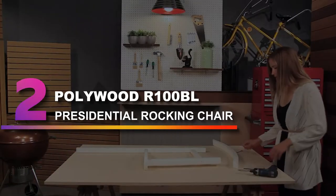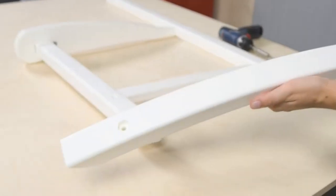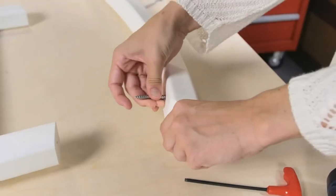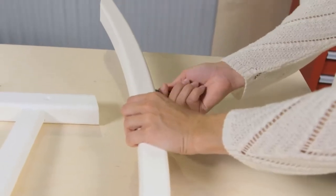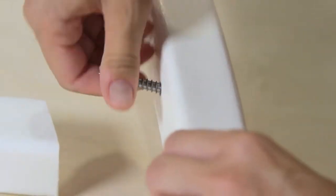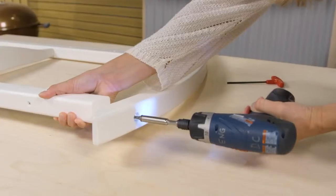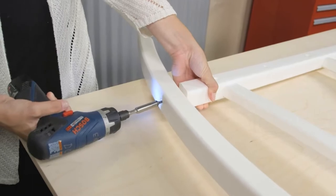Number 2: Polywood R100BL Presidential Rocking Chair. This Polywood outdoor rocking chair features a contoured seat with wide arms to keep you comfortable as you unwind on your patio. The rockers on the chair are gently sloped to ensure a smooth and relaxing rocking experience. Made in the United States with Polywood Lumber — a durable and weather-resistant material made from recycled milk jugs — it comes in 14 color options.